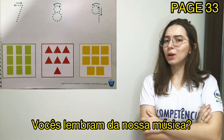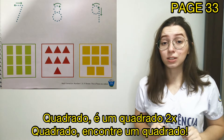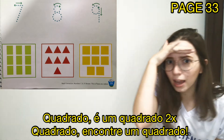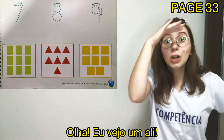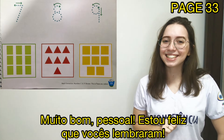Do you remember our song? Square, square, square, square, square. It is a square. Find a square. A square is a shape that I see everywhere. Look, I see one there. Very good, guys. I'm glad you remembered.